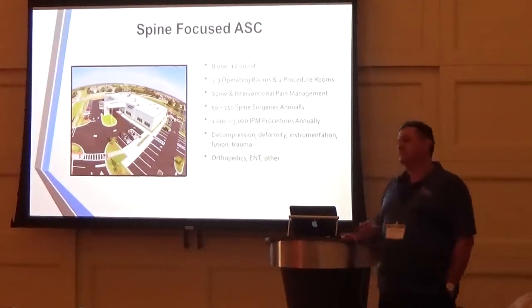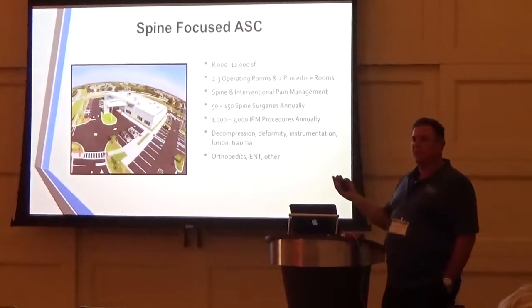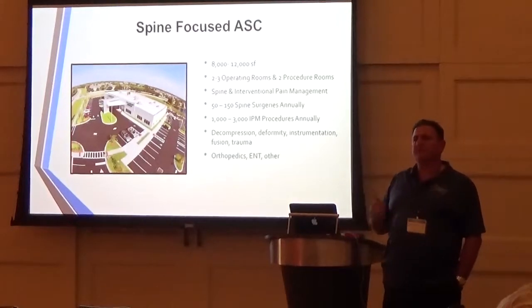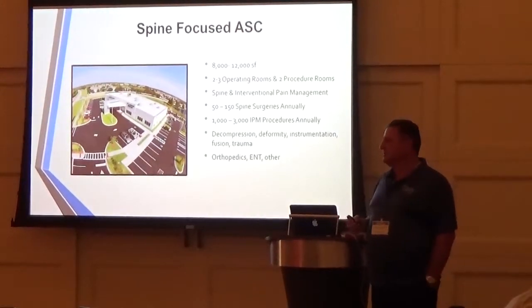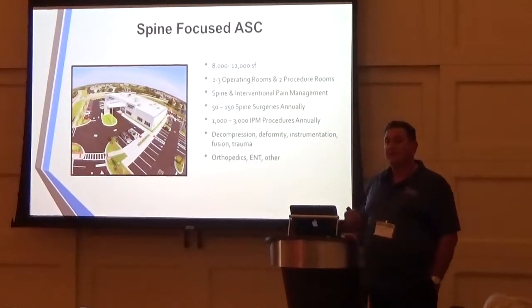I treat them with surgery. The vast majority of people that come to see us here in Florida have degenerative spine conditions that don't need surgery — they don't need a decompression, a reconstruction, or a stabilization. They just need good old interventional pain management and therapy.